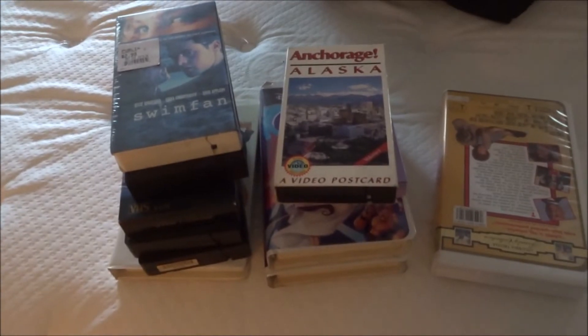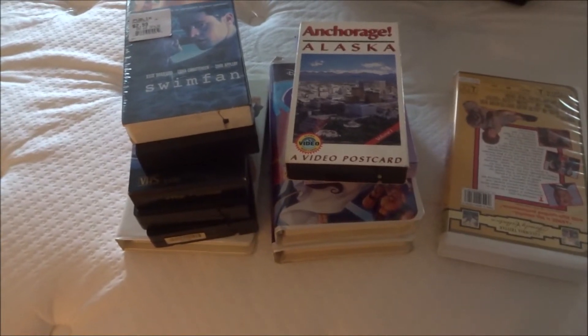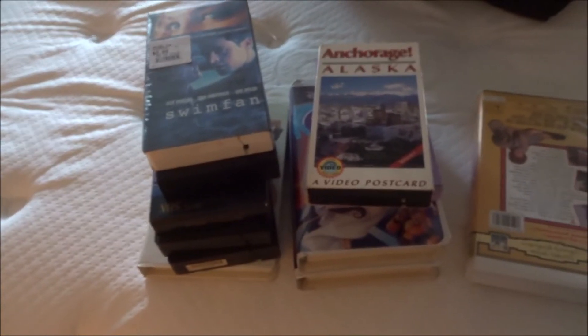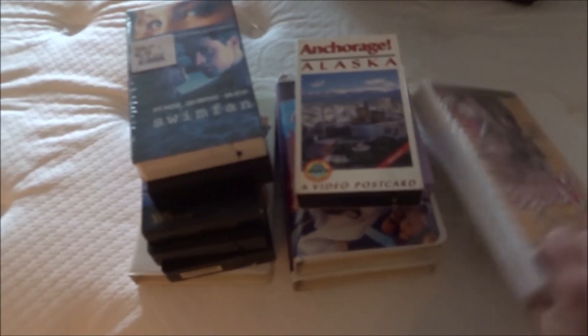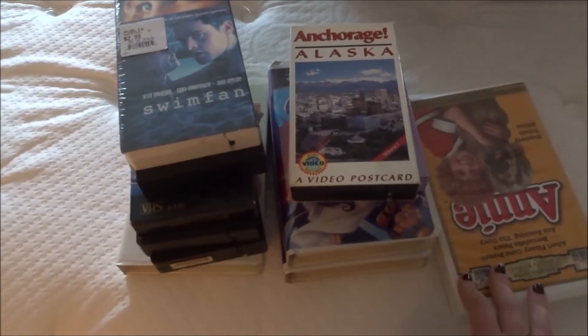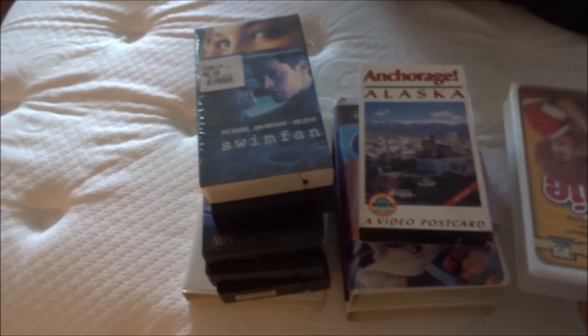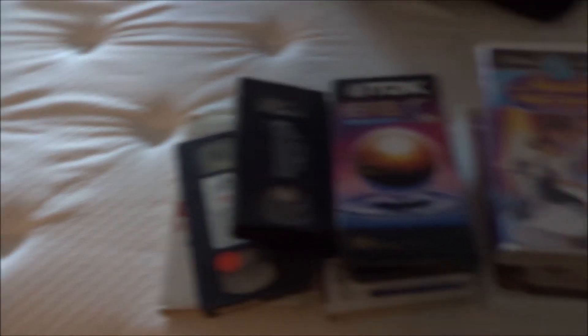For day 11 I am getting rid of these VHS tapes. I mean, that doesn't even exist anymore, does it? I certainly don't have a VHS player and they're just sitting underneath my TV for no reason. At first I kept them because I thought maybe I could convert them to DVDs or something, but I'm just going to get rid of them. I'm not going to just toss them out — they'll be recycled appropriately. I have one, two, three, four, five, six, seven, eight, nine, ten, and eleven.